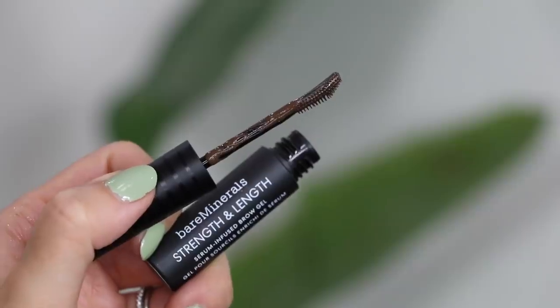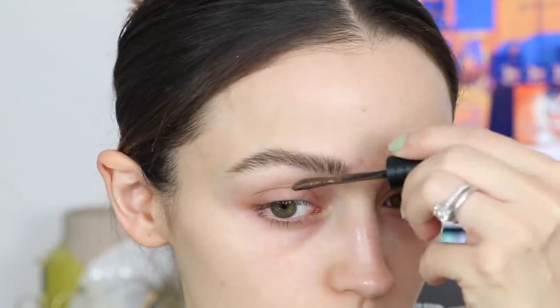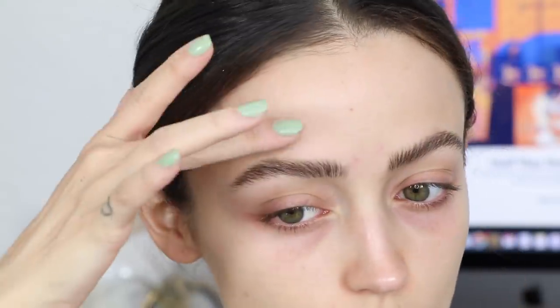The last thing in this haul is the Bare Minerals Strength and Length Serum-Infused Brow Gel in the shade Coffee. It's a vegan brow gel with a fortifying plant-based serum for fuller, healthier-looking brows, and it has natural pigments so your brows also look fuller — it's like a brow gel and brow serum in one. I used it today for the first time so I'll get back to you on it. That's everything from Sephora and Ulta! Let me know if there are any new products you want me to haul. Thank you guys so much for watching — please subscribe if you haven't already!